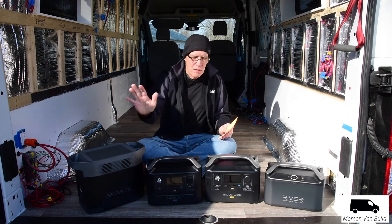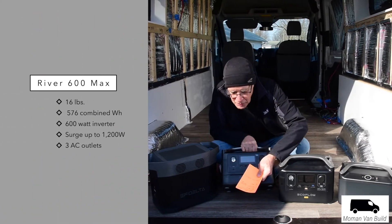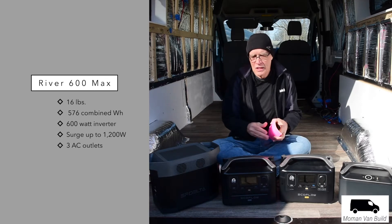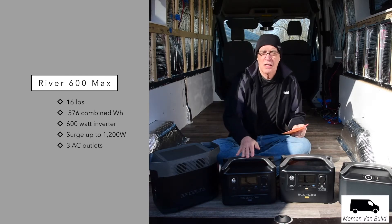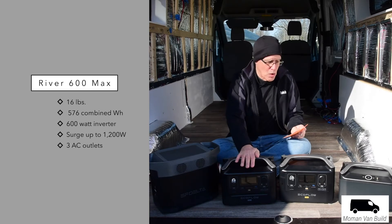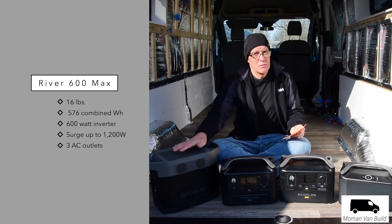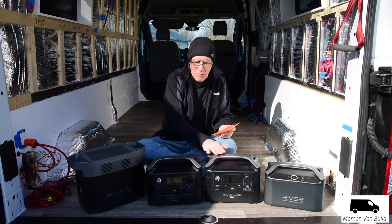Moving to the River 600 Max — I have the extra battery module attached, so each unit is 288 watt-hours, bringing it up to 576 watt-hours total. It has three AC outlets and can take up to a 1200-watt surge, which is significantly less than the Delta. You can see the form factor is actually quite similar to the Pro.